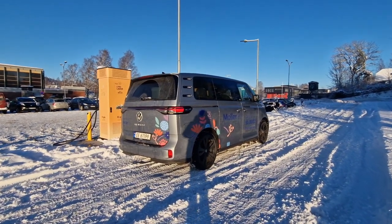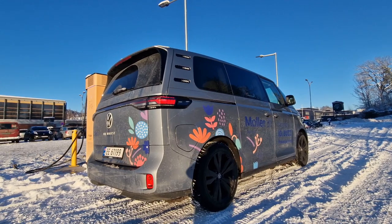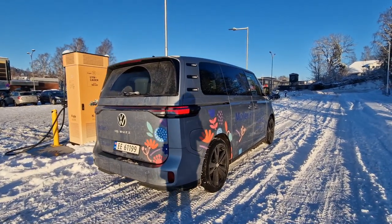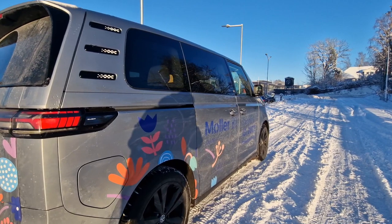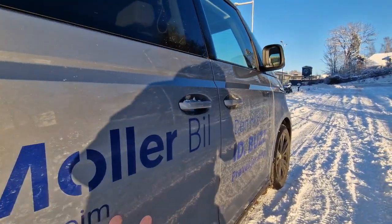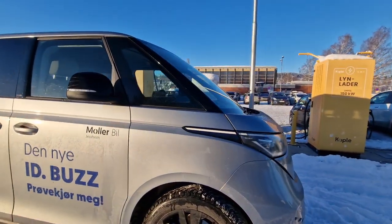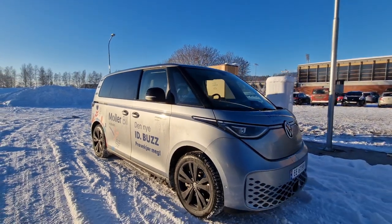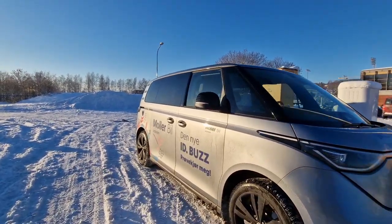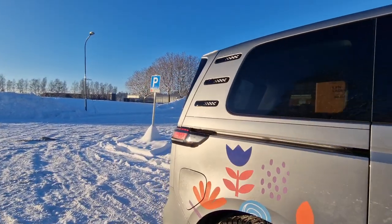Hello and welcome to my YouTube channel Volvo Christian, and also welcome to this Volkswagen ID Bus. Just look at this — I'm so amazed by the Volkswagen ID Bus and also Volkswagen's future lineup. I picked up this car yesterday from Møller Bil at Gjessheim, so a huge thanks to them for providing this bus so I could take it for a road trip today to get to know the Volkswagen brand and the ID Bus.